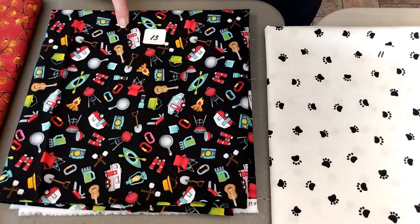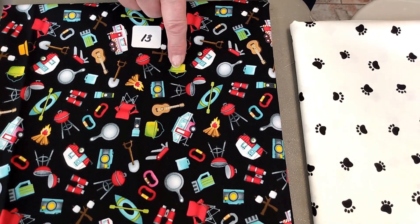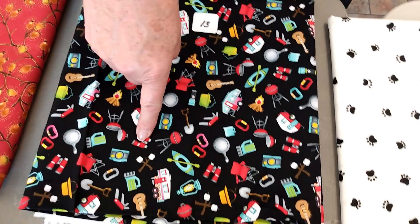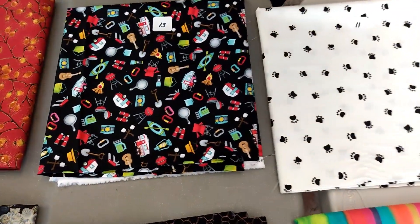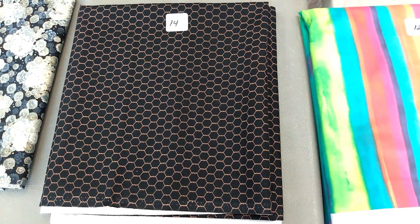Number thirteen, Studio E Fabrics. This is Roman Holiday. This is a brand new line we just got in this year — this is what we have left. It's got campers, it's got frying pans, cast-iron pans that you cook with outside, barbecue. These are some kind of clamps, I'm sure they use them for camping. It's got guitars, it's got binoculars, there's a kayak, and the chair to sit around the fire at night and roast marshmallows and make s'mores. $11.80 a yard at 1 and 1/8 yards. Number fourteen is Elizabeth Studios. This is chicken wire on black. Our chicken wire sells out very quickly. $12.00 a yard at 2 and 1/4 yards.